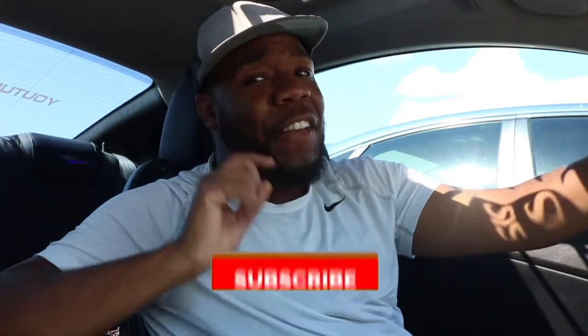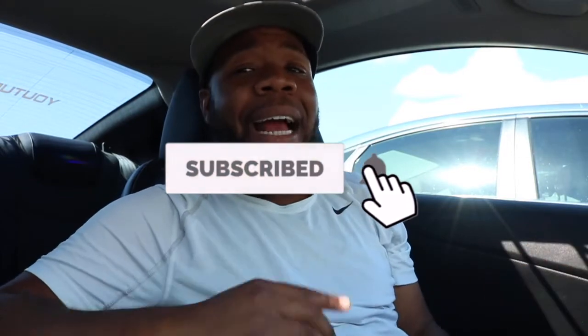If you're enjoying this video, go ahead and smash that thumbs up button. If you're not part of the RSP family, go ahead and hit that subscribe button. Welcome to the family — I look forward to seeing you in the next video.